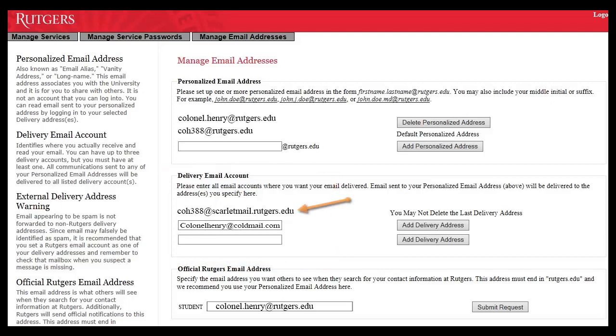You'll most likely see your Scarlet email address listed, but you can have your email delivered to up to two additional email addresses. To do this, enter your personal or an alternate Rutgers email address, click on the Add Delivery Address button, and then click the Submit button.